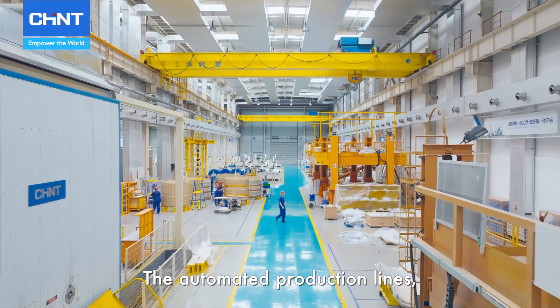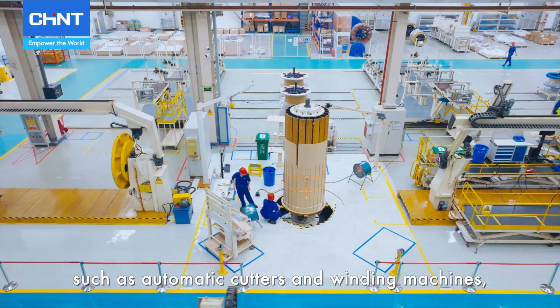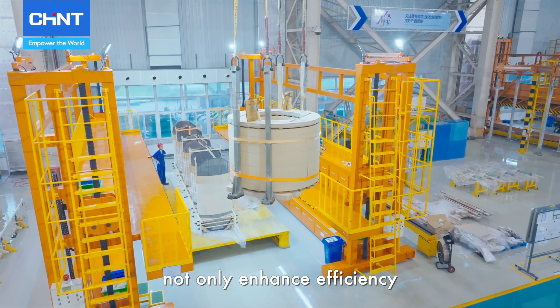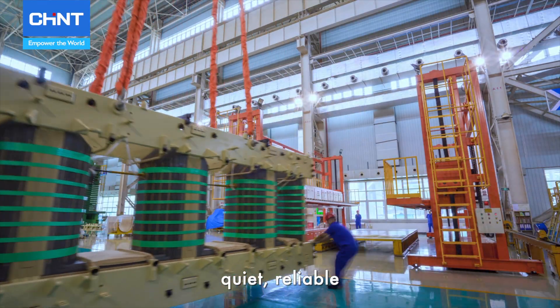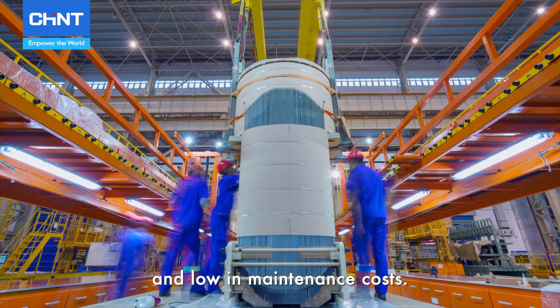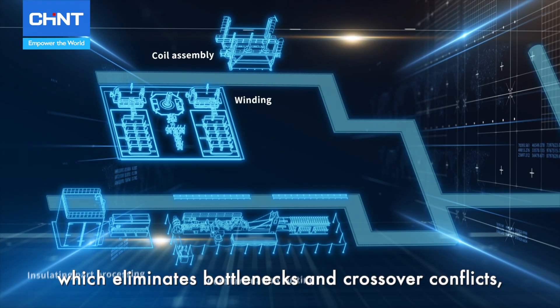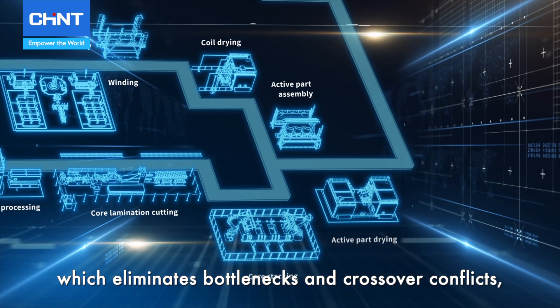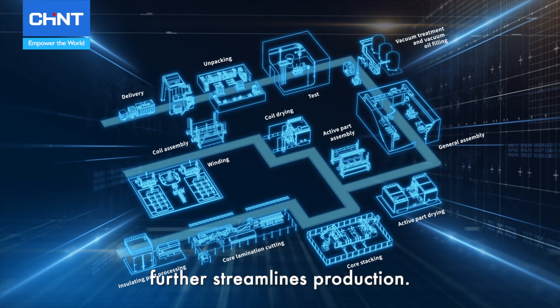The automated production lines, equipped with cutting-edge technologies such as automatic cutters and winding machines, not only enhance efficiency but also ensure that products are safe, quiet, reliable, and low in maintenance costs. The factory's Y-shaped layout, which eliminates bottlenecks and crossover conflicts, along with the distributed storage system, further streamlines production.